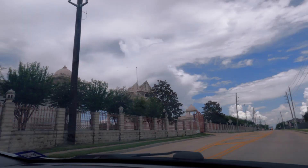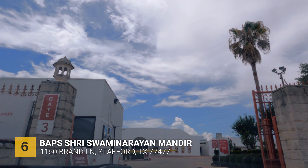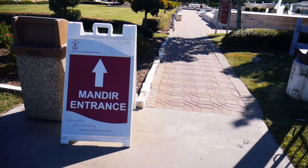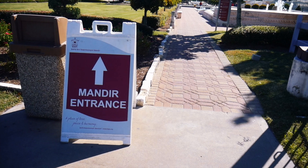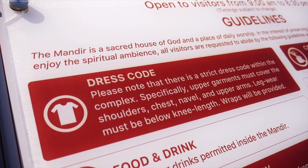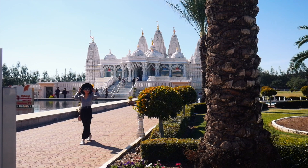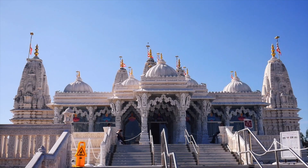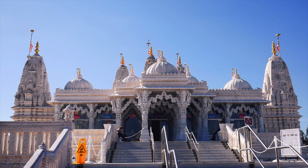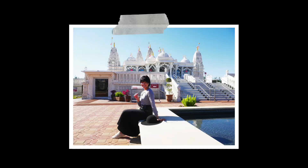We were also going to go to BAPS Swaminarayan Mandir, but unfortunately they were closed when we went and we couldn't wait, so we just left. But let me show you our quick experience from the last time we visited. By the way, make sure you're not wearing anything revealing because this is a sacred, holy place — they encourage guests to wear proper attire. This is definitely a beautiful and serene place to visit and a perfect location to take photos.